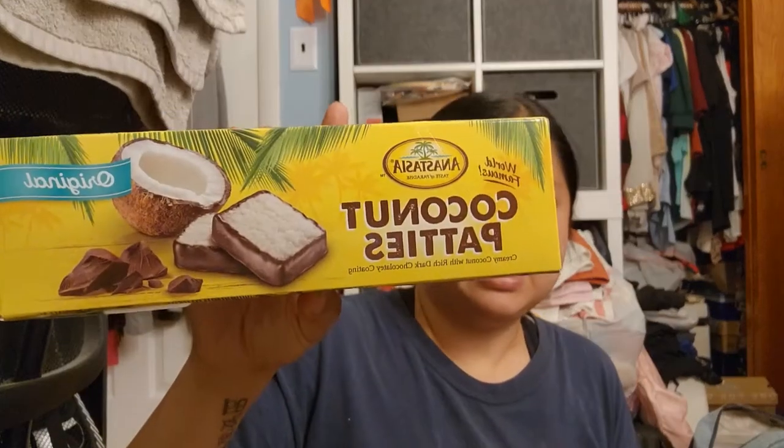I did bring back a couple of souvenirs. This one is for my grandmother — it's hard to get something for someone who has everything and doesn't really need much. I just got her these; I thought it would be like a nice sweet treat for her.